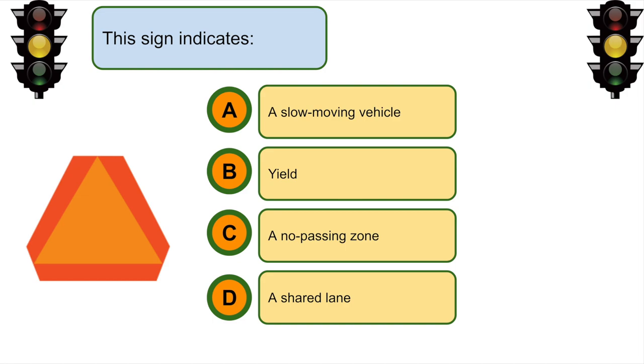This sign indicates... A. A slow moving vehicle.